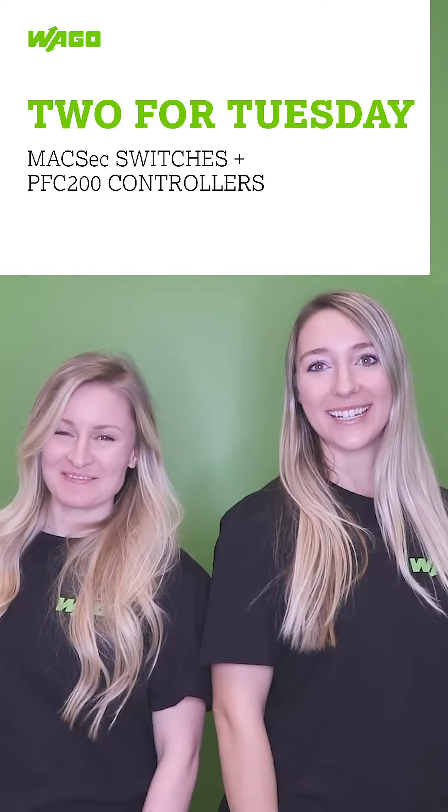It's Two for Tuesday! With technology today, it's tough to make sure that all of your data and equipment is secure. At WAGO, we can provide the security you need to share that data and run your equipment across your building, campus, or plant floor.